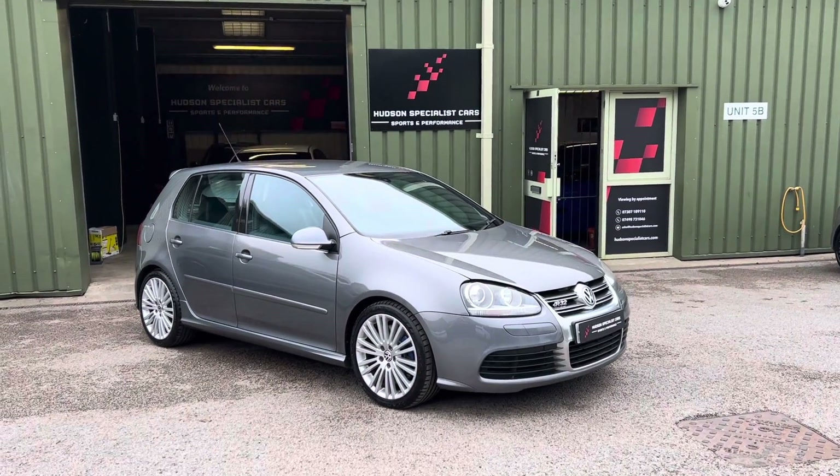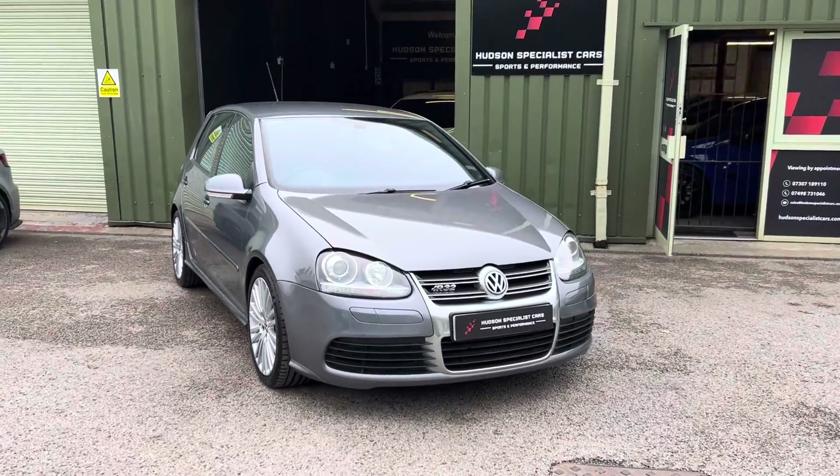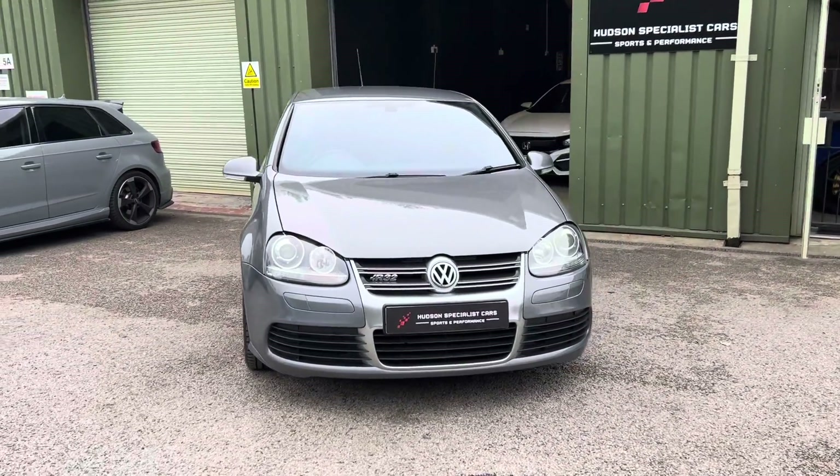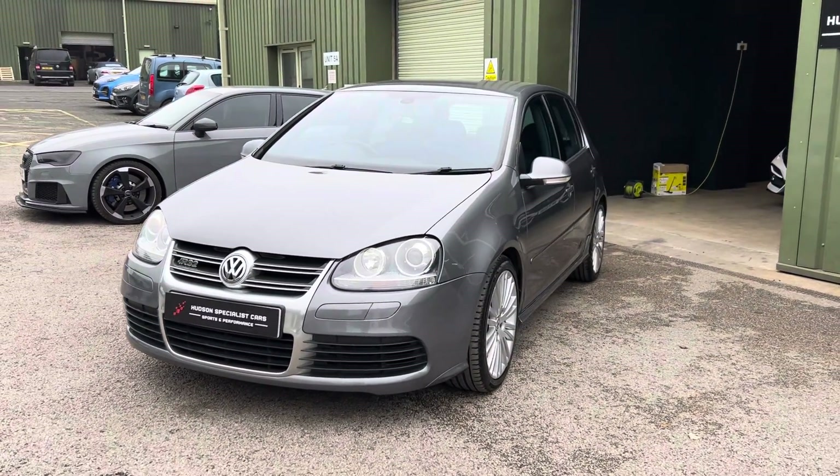Hi, good afternoon, it's Matt here at Hudson Specialist Cars. Here we have a walk-around video of our stunning 2006 Volkswagen Golf R32. I'll do my best to walk you around it and try to demonstrate a few of the highlights.